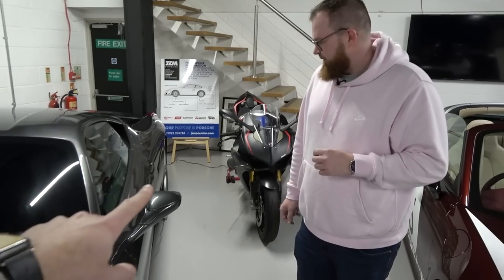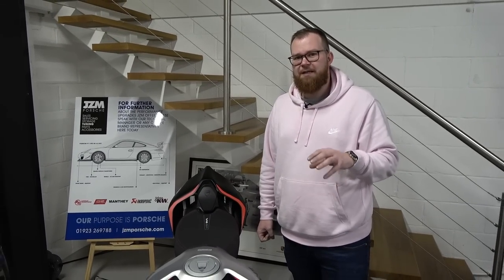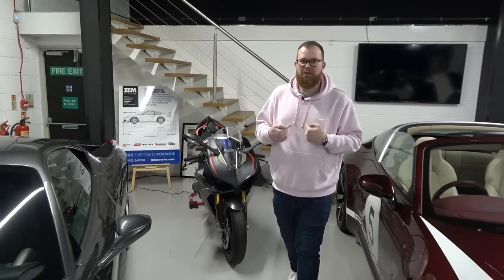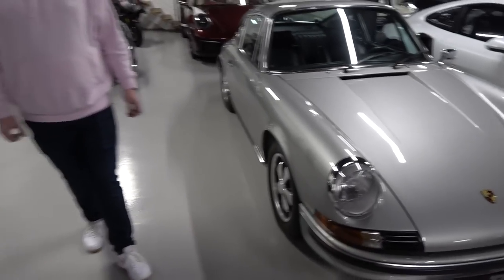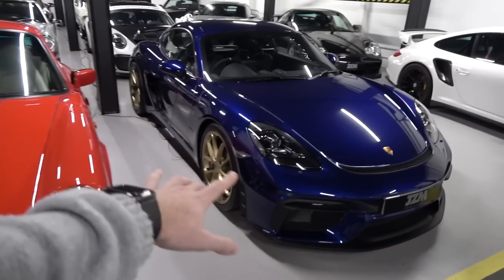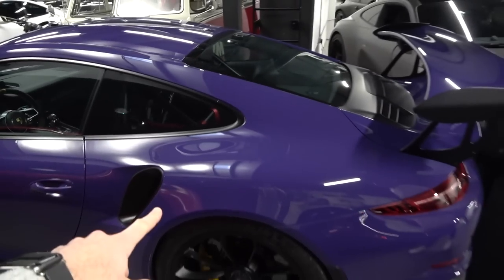A Ducati V4 SP is spotted - described as the closest thing to a MotoGP bike with number plates, along with the BMW M1000RR. Then a Ferrari 458 Italia and some classic old-school 911s. Further along there's a Cayman GT4 in a fairly similar spec to Tim's, but in Arctic Blue rather than the wrapped purple, though both feature Aurum gold wheels and sit at similar ends of the color spectrum.